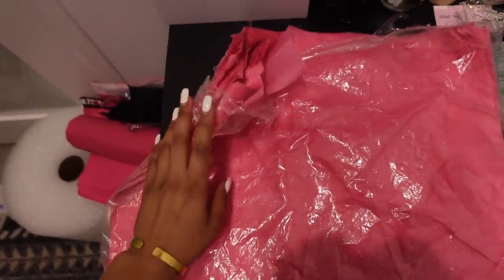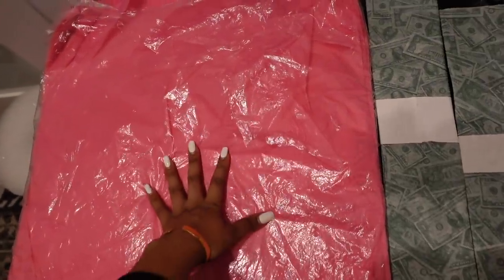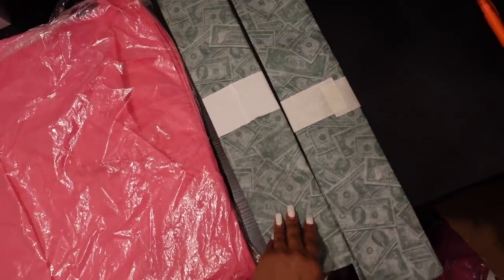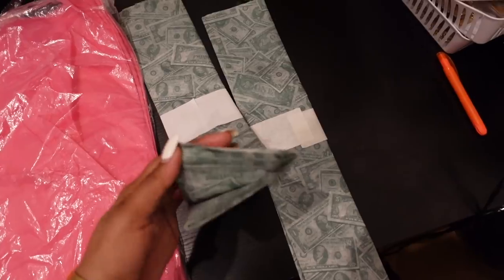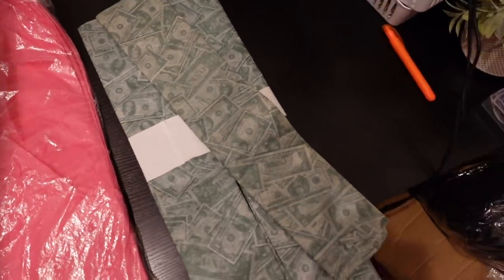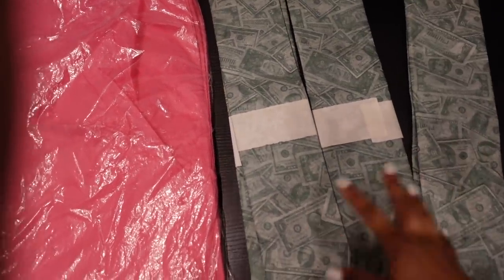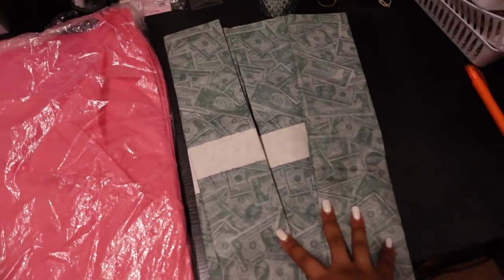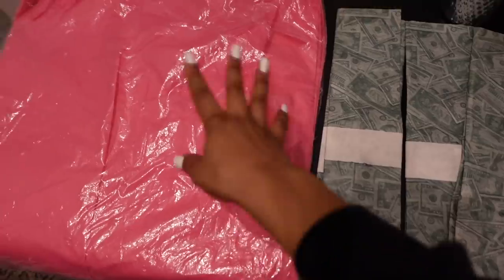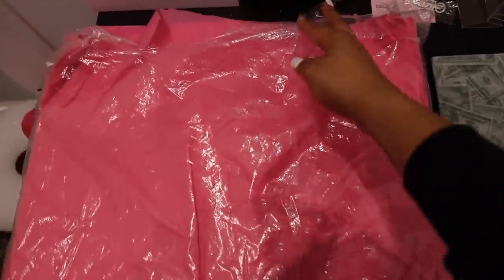We buy tissue paper in bulk — there are thousands of sheets in here. The plain printed tissue paper costs about $32 and you get a lot of sheets. The custom printed tissue paper is also about $32 but you only get around 100 sheets, so the price per sheet is much higher. It has a cuter branded effect but plain tissue paper works out just fine and is a lot larger too.